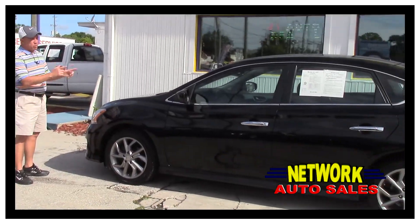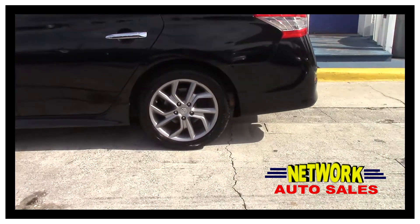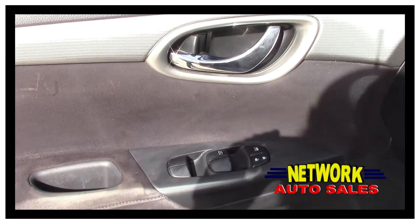As you can see, this beautiful Sentra is a beautiful black color. The body is in great shape. There's no dents, there's no dings. It's got the alloy wheels with a brand new set of tires. Power windows, power locks, and power mirrors.